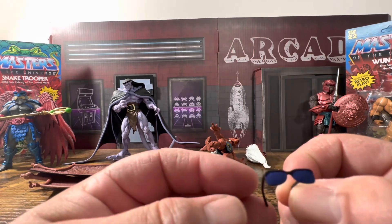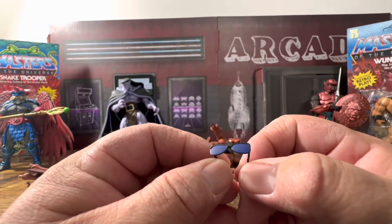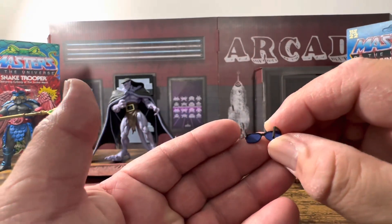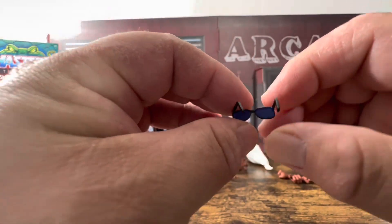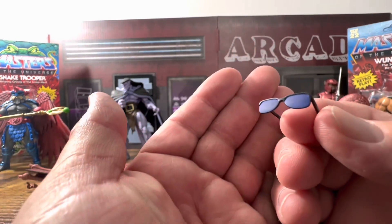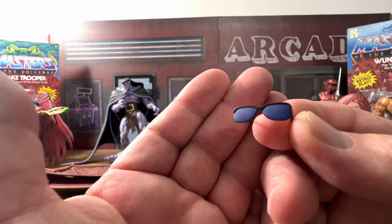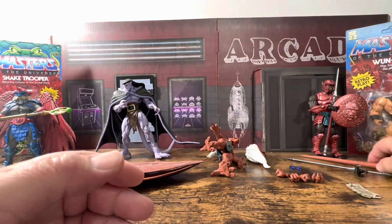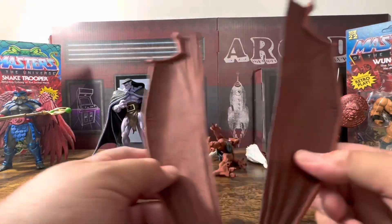Here are some sunglasses which do look different — they're definitely different than the Elf ones. Once again NECA is not just reusing parts like so many other companies; they tend to mold new parts for the majority of their figures. The lenses have a purplish tint to make it look like just not your plain black sunglasses. Here's his tail that we're going to pop on.